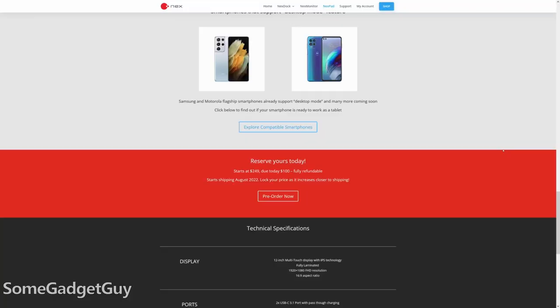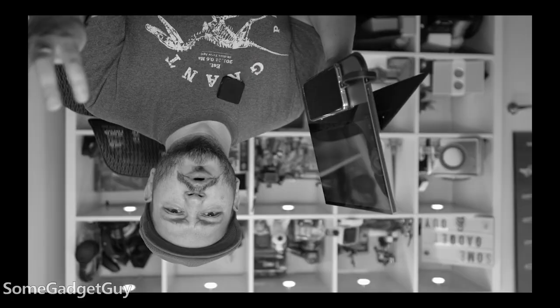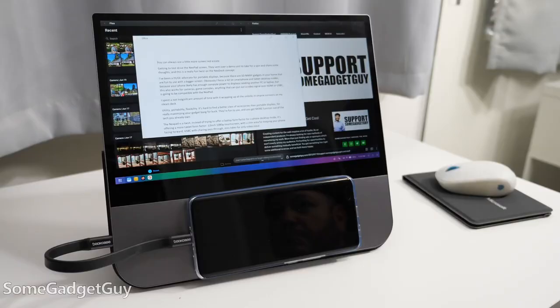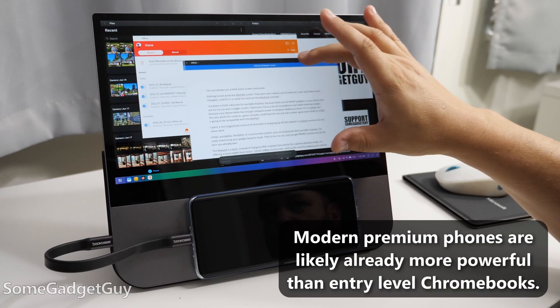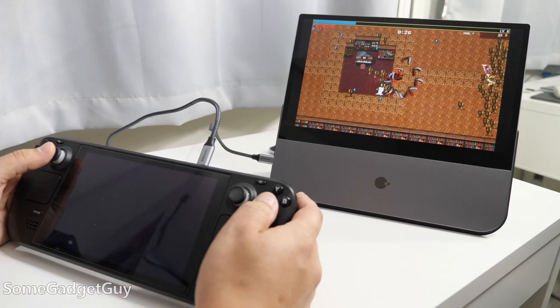I get kind of tired of techies who complain about the prices on portable displays. The Nexpad is set to retail for $249 — it's in pre-order now and they expect to ship in August. There's going to be someone in my comments who proudly proclaims, 'but you could buy an underpowered Chromebook for that price.' And they're not wrong, but why would you do that? If all you can see is a screen to use Samsung DeX on, but you have one program on a real laptop that you need, then you suffer a woeful lack of imagination.